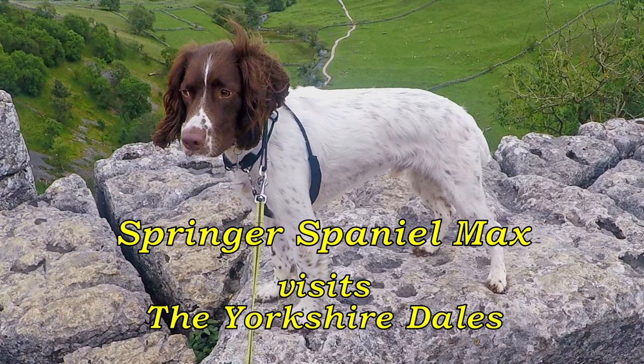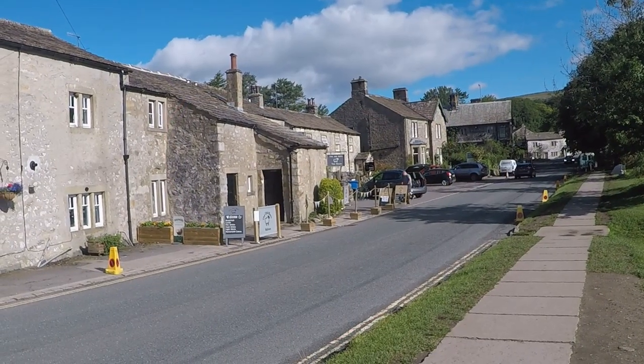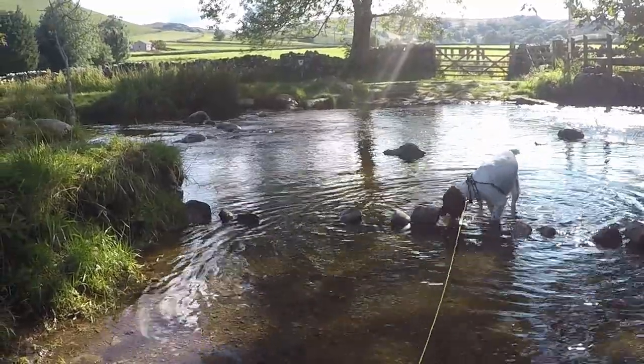Today we find ourselves in the Yorkshire Dales National Park and the village of Malham, where our plan is to complete the circular walk around the area, taking in the waterfall at Janet's Foss, making a slight detour to Gordale Scar, and then on to the limestone pavements of Malham Cove. Malham is a popular tourist destination and has a stream, Malham Beck, running through its centre.